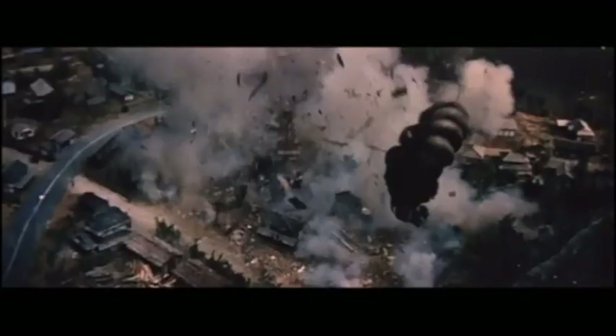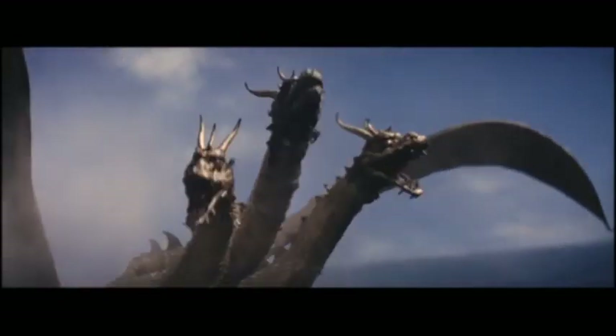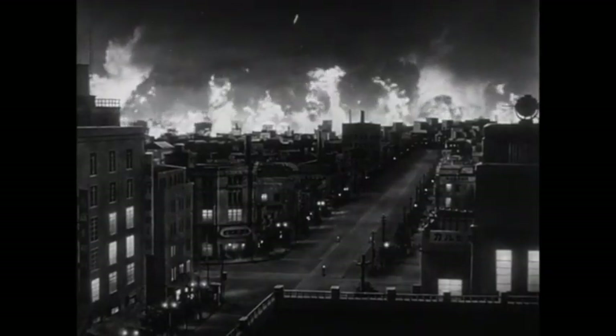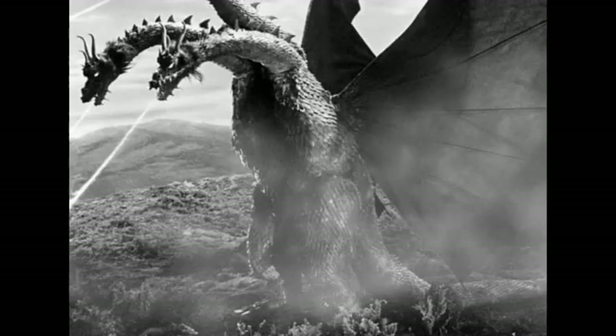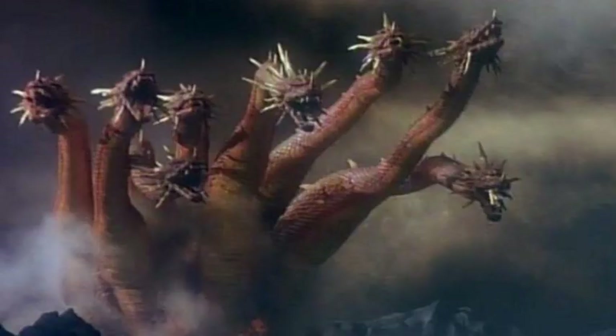Some have also speculated that Ghidorah was intended to be a metaphor for the threat of nuclear arms development in China, similar to Godzilla being a stand-in for the atomic bombs that destroyed Hiroshima and Nagasaki. Director Ishiro Honda dismissed these rumors in a 1992 interview, clarifying that the monster was made only to be a modern take on the mythical Yamata no Orochi.